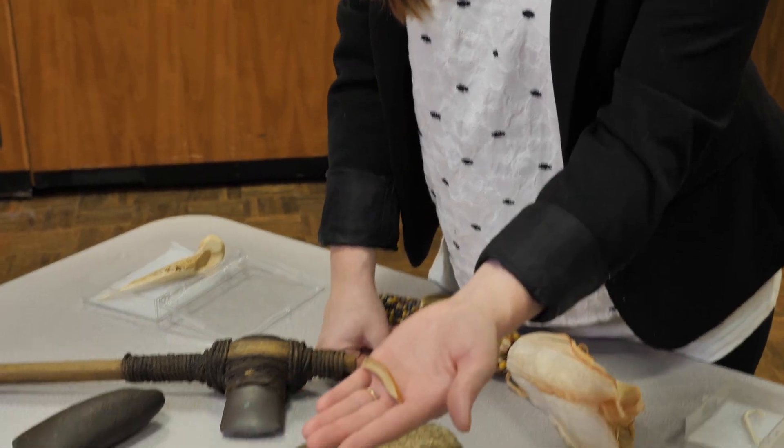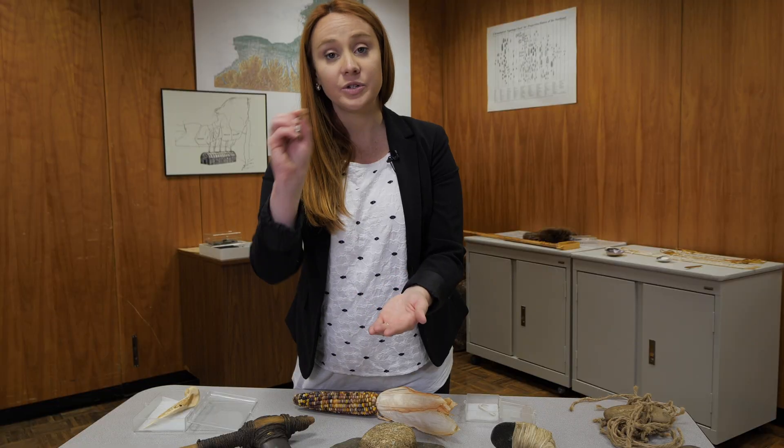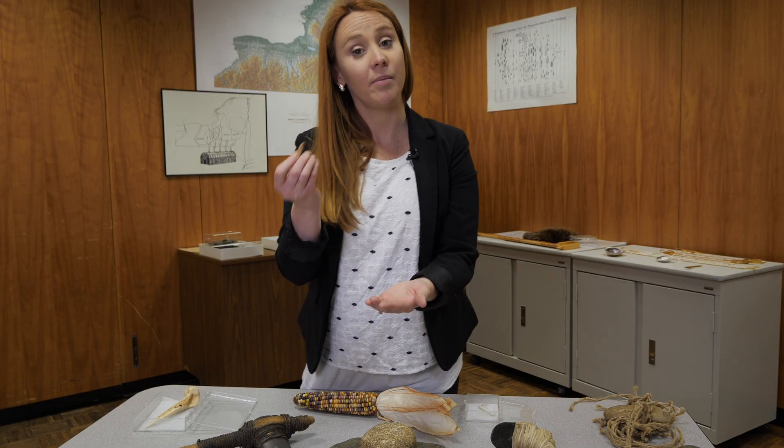Even something as simple as a beaver tooth could be used as a tool. A beaver tooth was used as a scribe to decorate pottery.